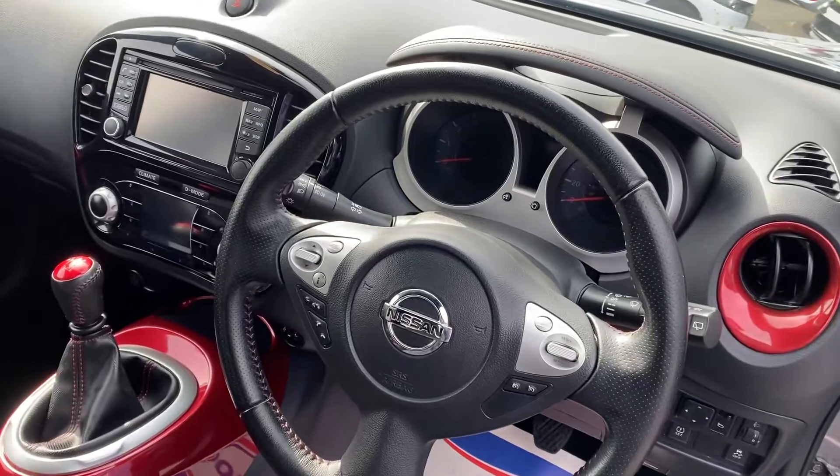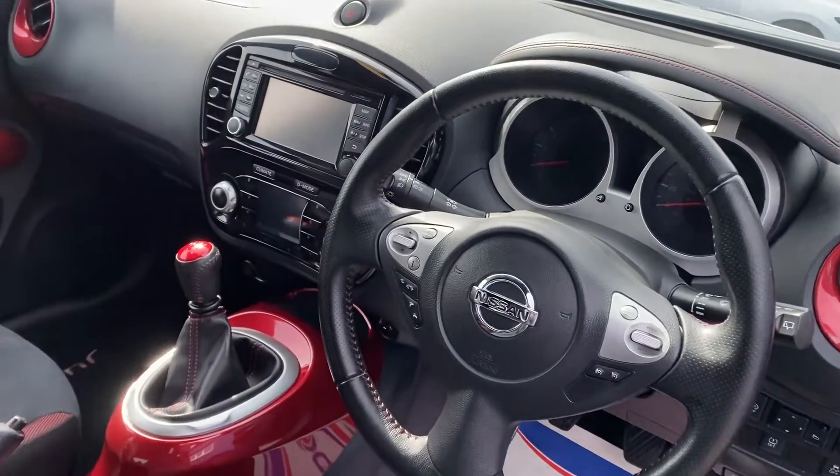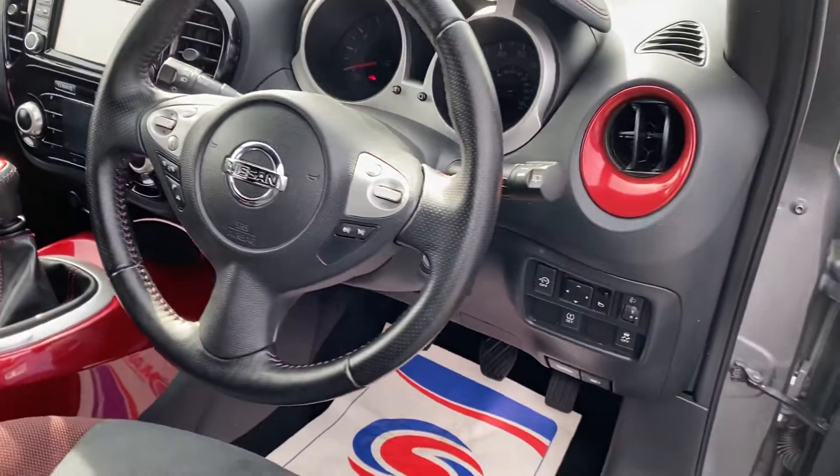Great spec on it as well — your sat nav, your Bluetooth, your reverse camera, cruise control, climate control, six speed gearbox — so everything going for the car.